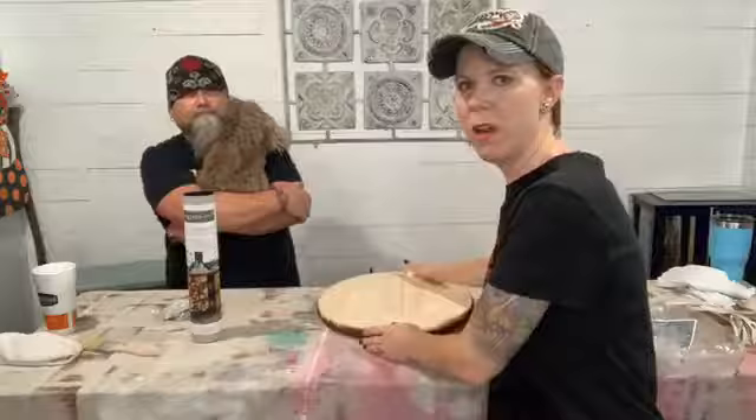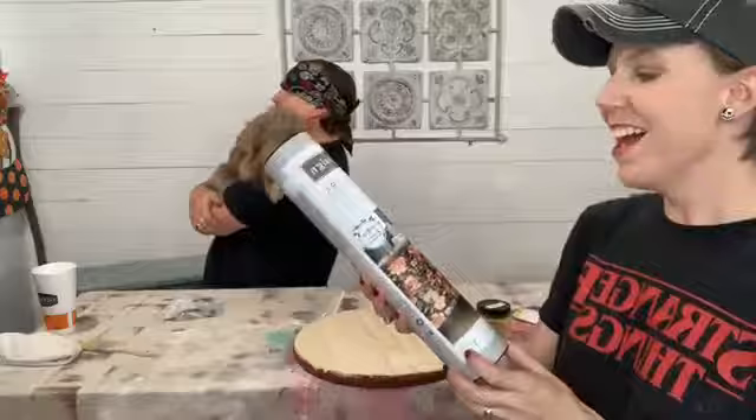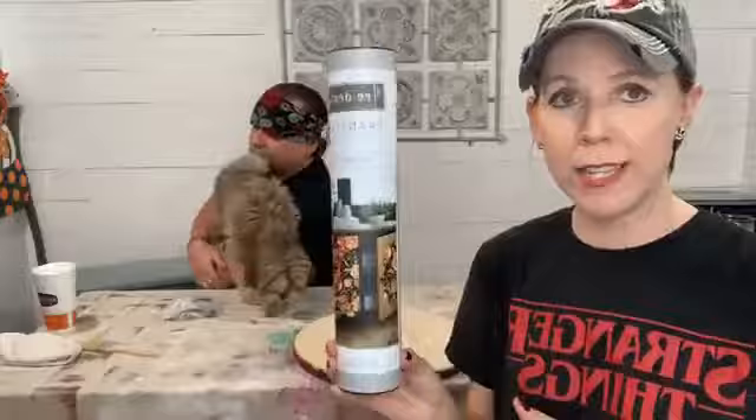So we're gonna do a tray tonight. As you're coming on, if you'll hit some likes and shares just to make sure that you can hear us and we're not sideways, that would be great. We are going to show you how to make a tray. Tonight we're going to do a DIY tray with some transfers — our Redesign by Prima transfers.